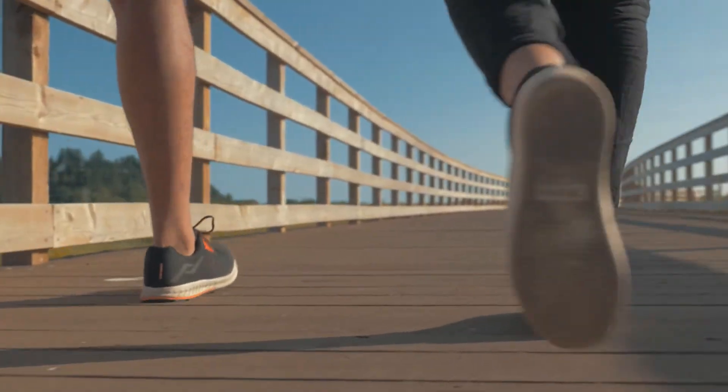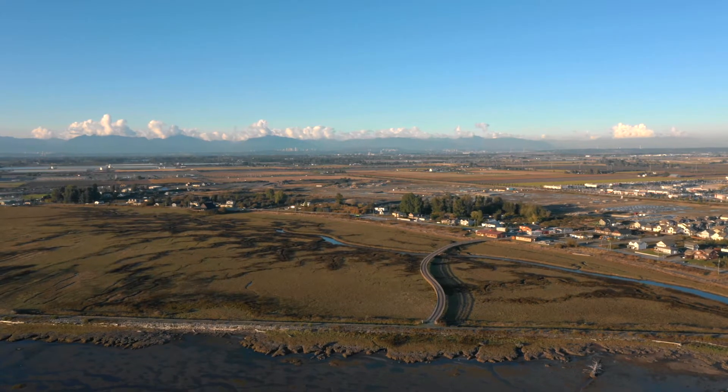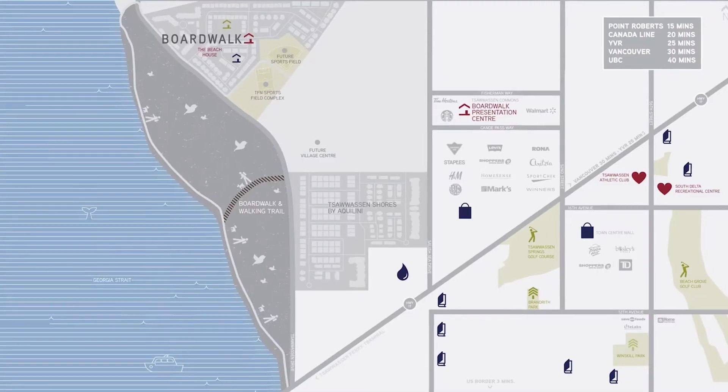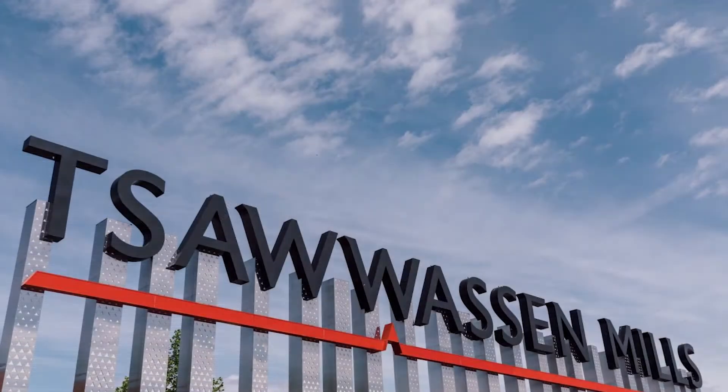At BoardWalk, your front door is a gateway to kilometers of seaside trails and acres of park space. Plus, you're just a stone's throw away from premium shopping at Tsawwassen Mills Mall.